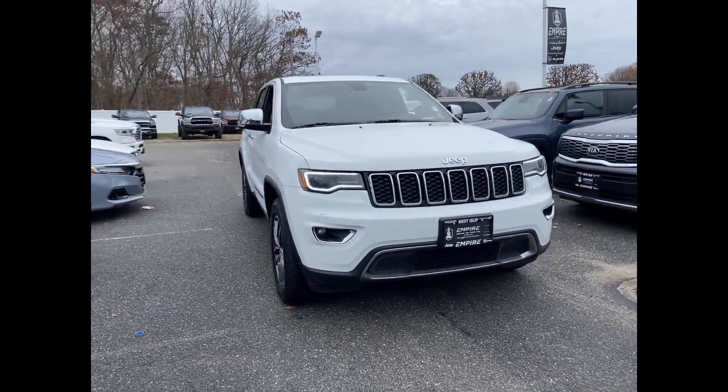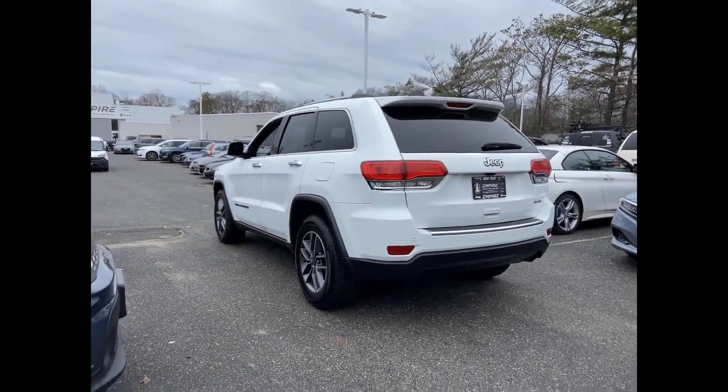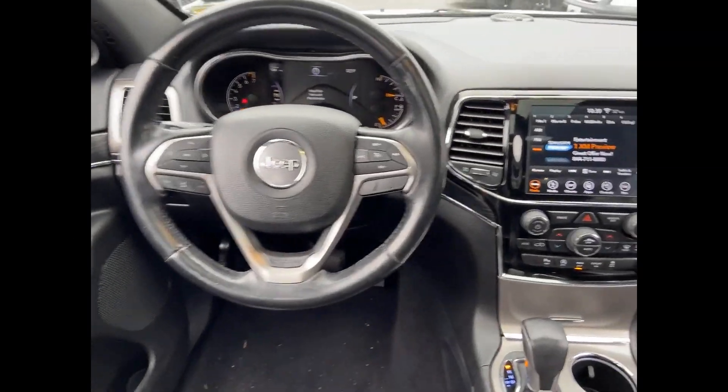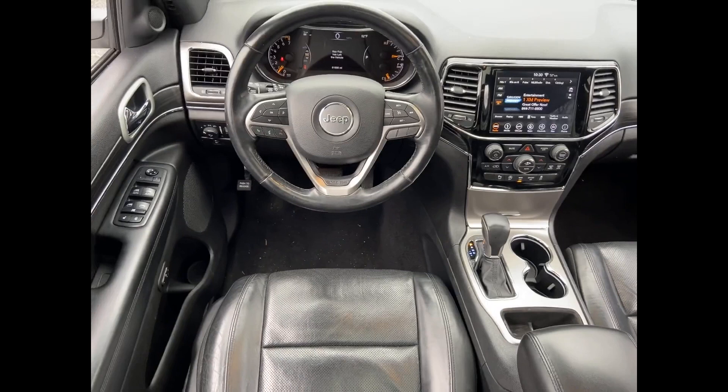2019 Jeep Grand Cherokee with less than 63,000 miles on the odometer. This SUV offers space, power, and performance. You'll be more than pleased with extra features like side view mirrors with turn signals, Wi-Fi hotspot, satellite radio, navigation, multi-zone air conditioning, blind spot monitor, parking aid sensor, heated side view mirrors, leather seats, wood grain trim, backup camera, passenger seat adjustable lumbar support, memory seat, tinted windows, and power driver's seat.